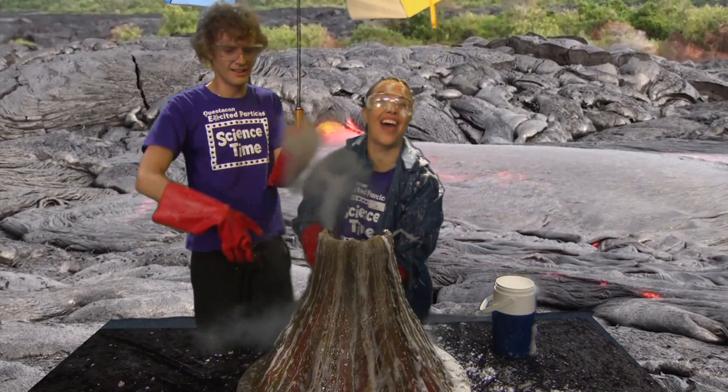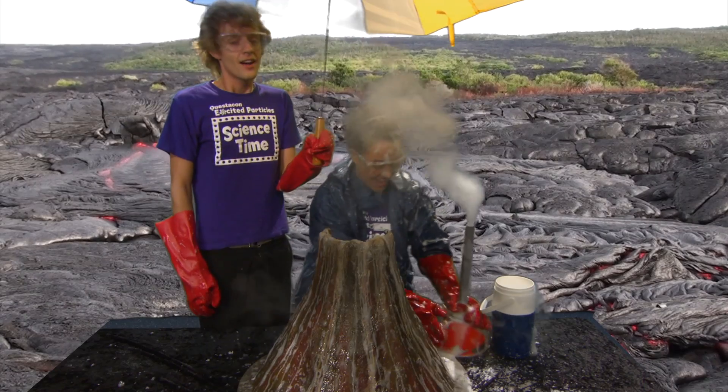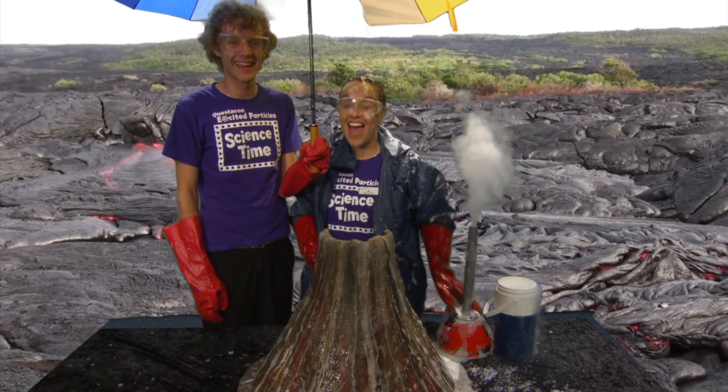Wow! That made quite a bit of mess, didn't it BJ? So let's go back to Science Time and see what they're up to.